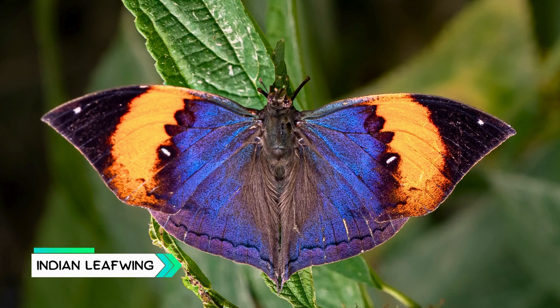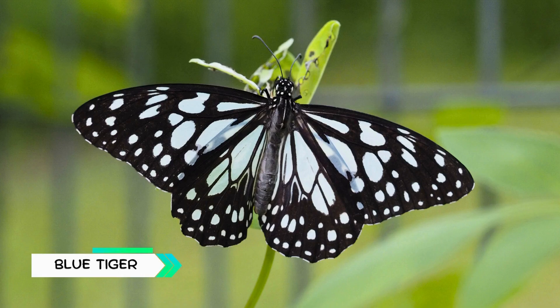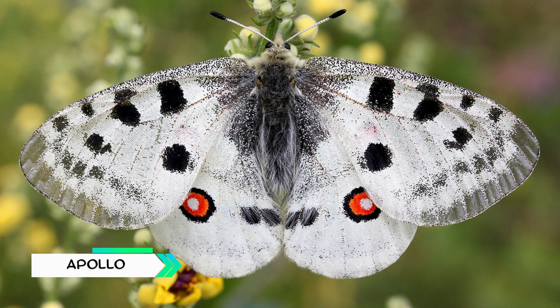Indian Leaf Wing, looks exactly like a dry leaf when wings are closed. Small Tortoise Shell, orange butterfly with a fiery appearance. Blue Tiger, black wings covered with blue streaks. Apollo, white butterfly with striking red spots.